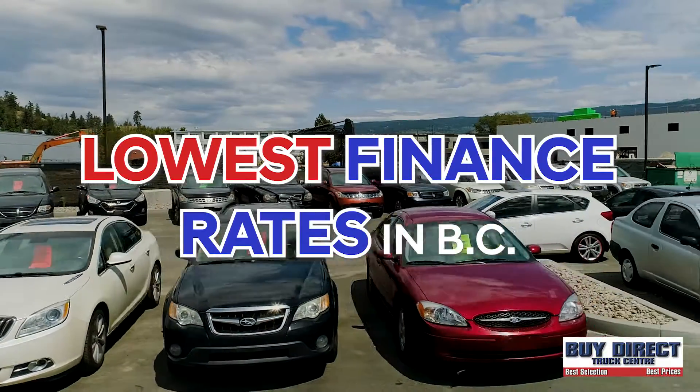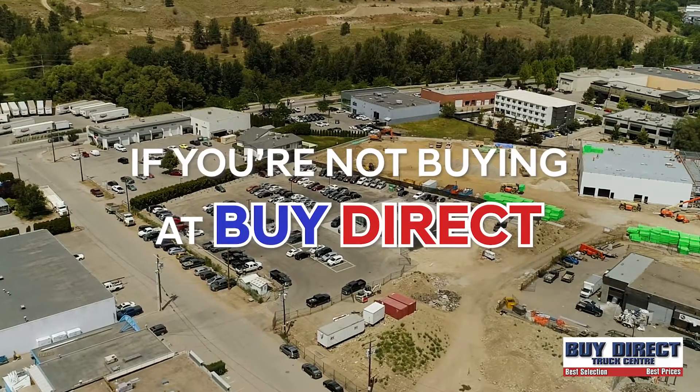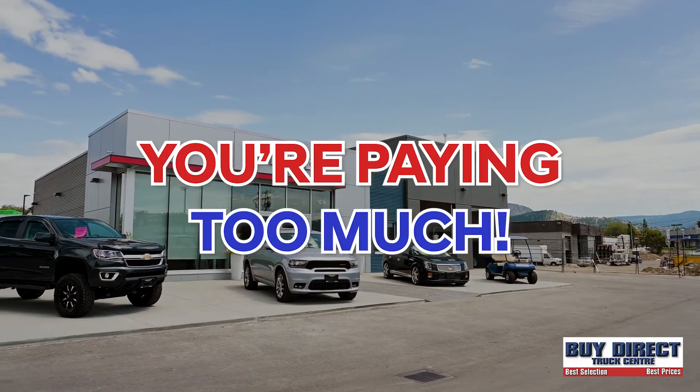Plus, we still have the lowest finance rates in B.C. and over 500 vehicles in stock and ready to rock. So remember, if you're not buying at Buy Direct, you're paying too much.